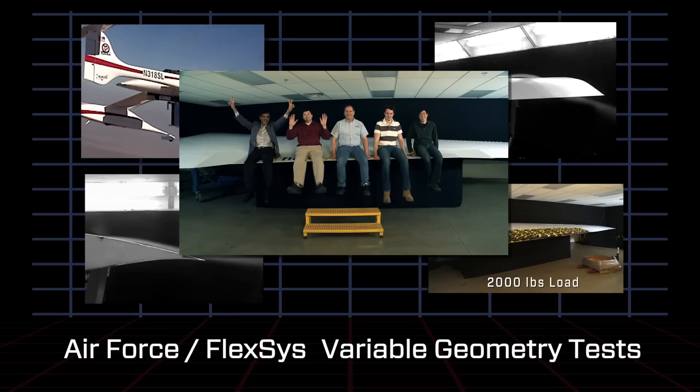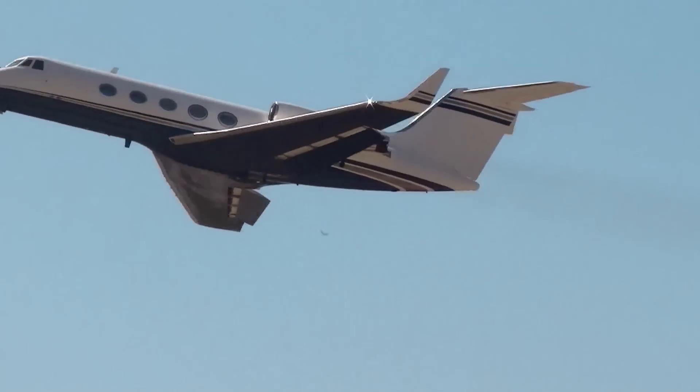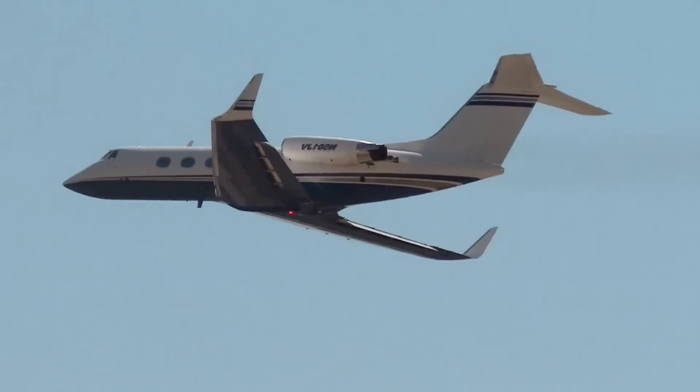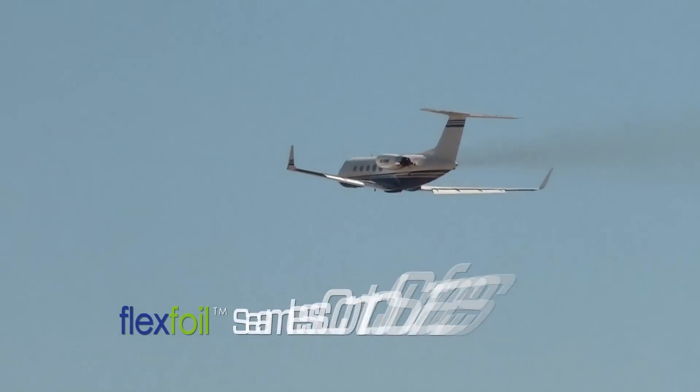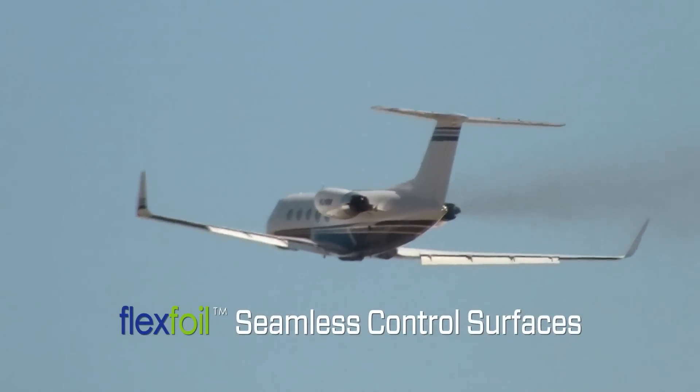In July 2014, Flexis, in partnership with the Air Force and NASA, will be flight testing a Gulfstream business jet retrofitted with Flexfoil seamless control surfaces.